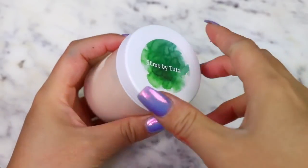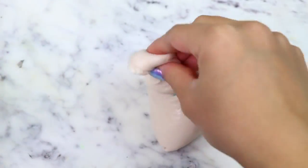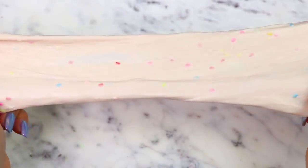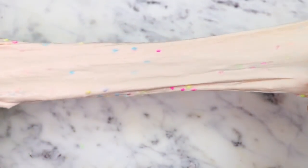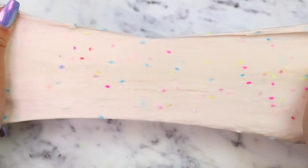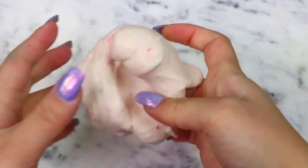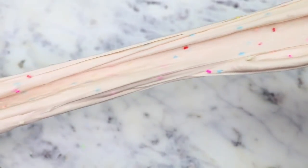Next, we have Funfetti Cake Batter, which is a nice, thick, and creamy butter slime. This slime is scented just like Funfetti Cake and it smells so good. I love the colorful fake sprinkles they added — it totally completes the Funfetti Cake Batter look. The texture is amazing as well; it's so smooth and holdable. I'm going to rate this one another 10 out of 10.